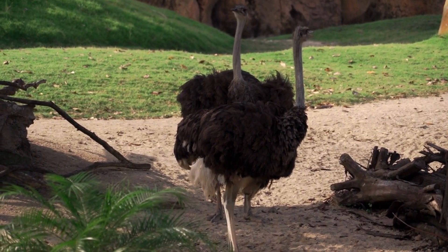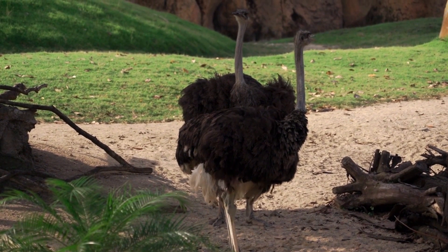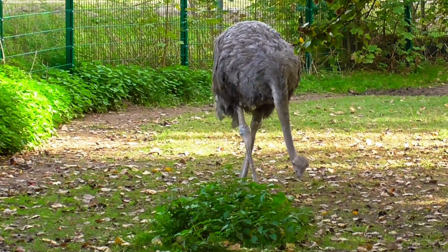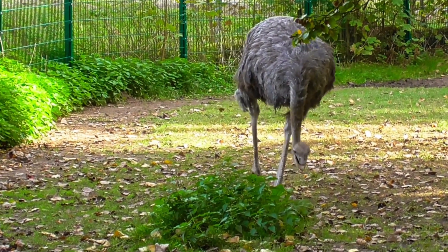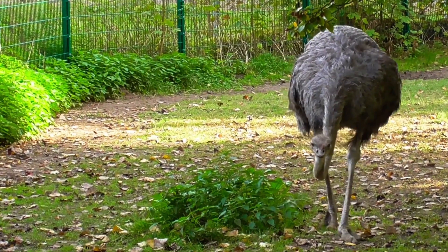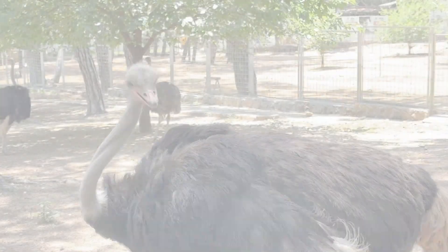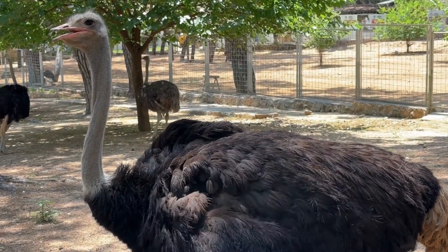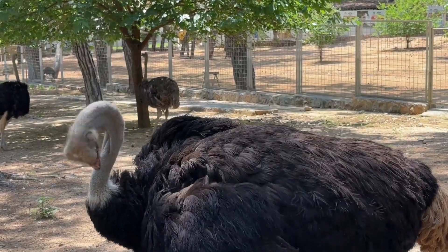They reveal their extraordinary resilience by thriving in some of the world's harshest, parched landscapes. Their ability to endure extended periods without water, thanks to a clever reliance on the moisture-rich plants they consume, stands as a testament to their remarkable adaptability in the face of arid challenges.